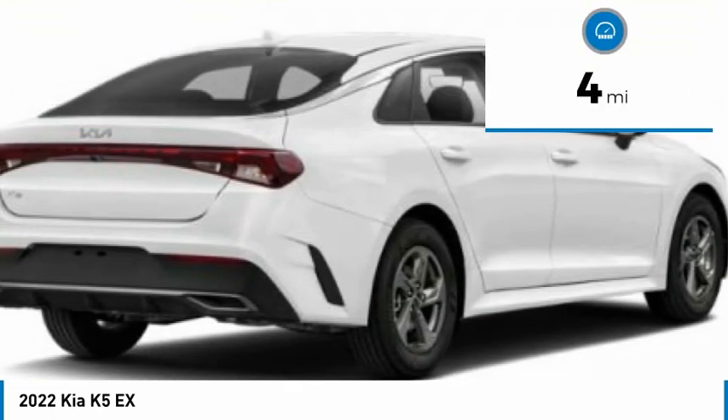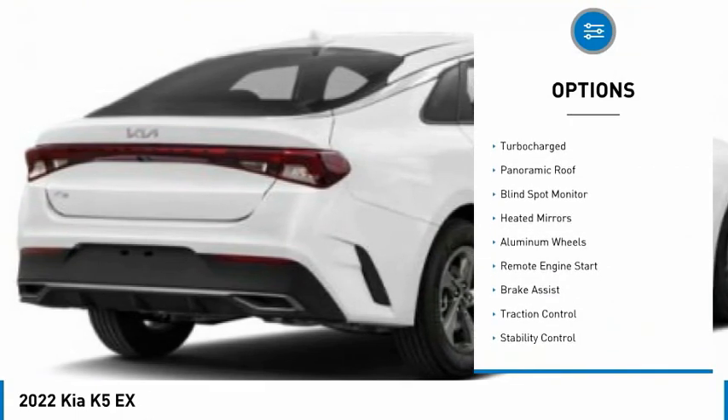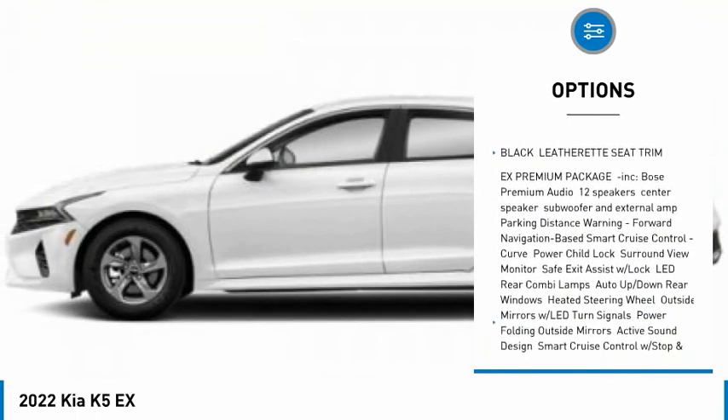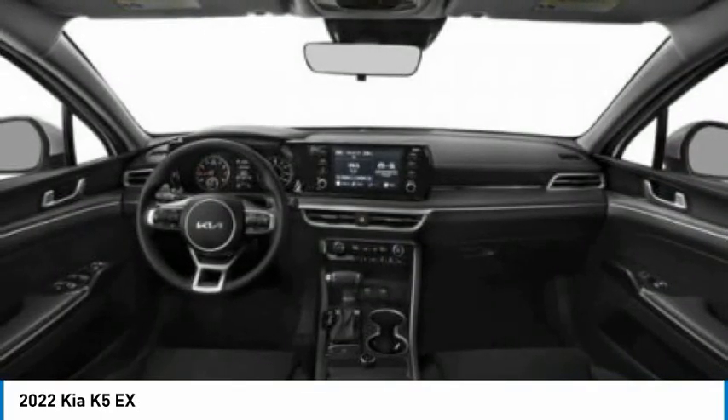This vehicle has less than 100 miles. Here are some of this vehicle's great options: tire pressure monitor, turbocharged, panoramic roof, blind spot monitor, heated mirrors, aluminum wheels, remote engine start, brake assist, traction control, stability control.